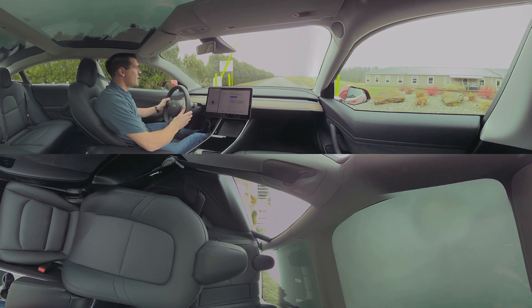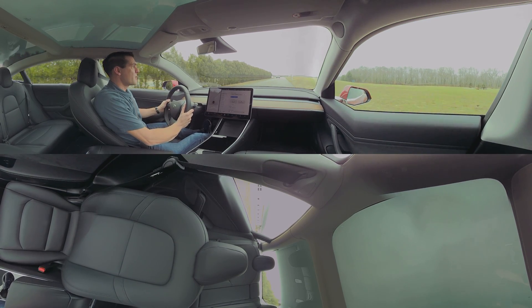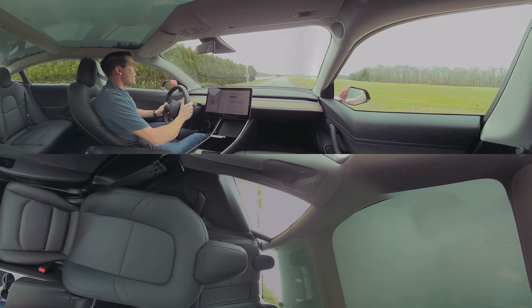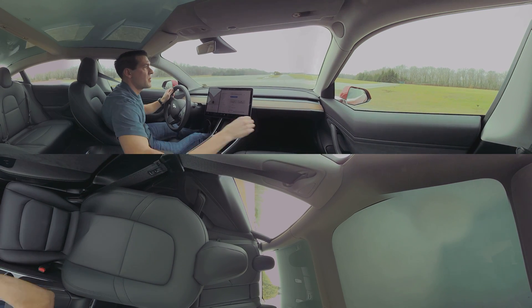we've only had the car a few days, but so far it feels solid, it feels well built. We haven't noticed any weird squeaks or rattles or anything like that. And it's got some really nice materials on it, like this really nice suede and real wood trim right here. You can see this all the way down the doors.